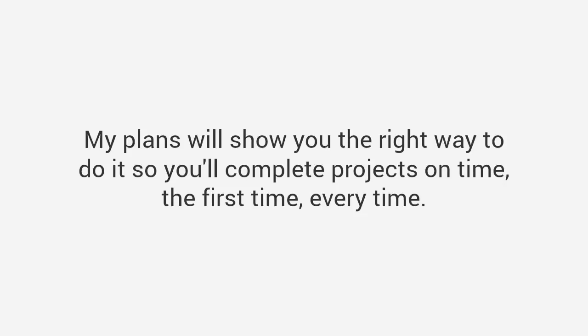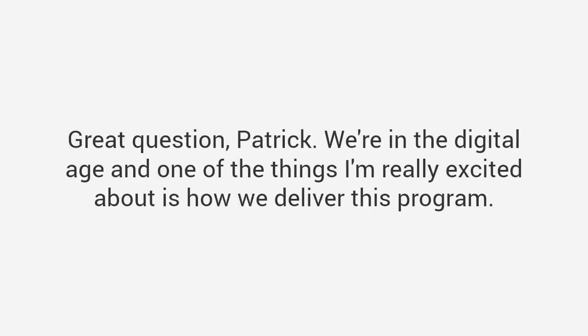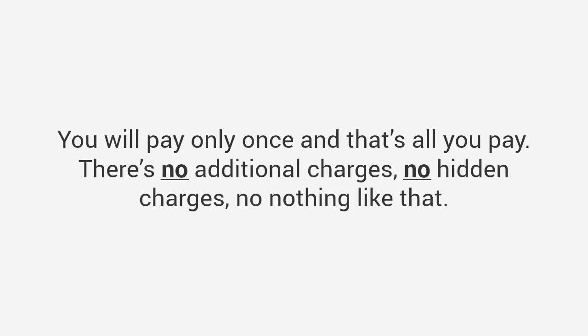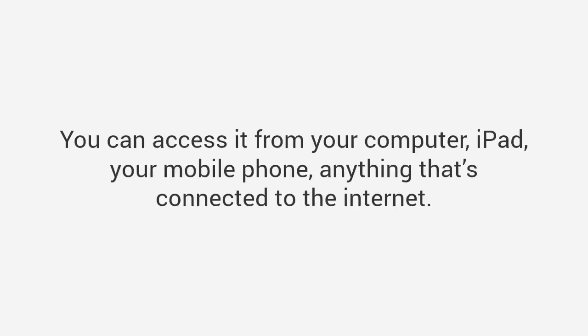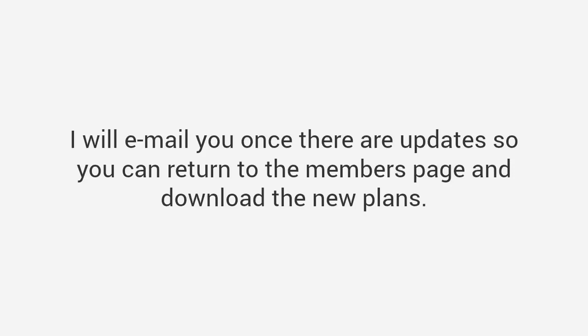Patrick asks: 'Ted, how do I get access to the plans? Is it something sent to my house?' Great question. We're in the digital age and one of the things I'm really excited about is how we deliver this program. You're going to enter your credit card information on the next page, and after that you'll get instant access to the package. You'll be getting your login information for our site — it's kind of a membership site, but don't worry about a monthly membership fee or anything like that. You will pay only once, and that's all you pay. There are no additional charges, no hidden charges, nothing like that. I also provide the DVDs of all the plans and bonuses shipped to your mailbox for an extra $20, and we ship worldwide. You can access everything from your computer, iPad, or mobile phone — anything connected to the internet. Plus, we'll be updating this package with new plans every month.